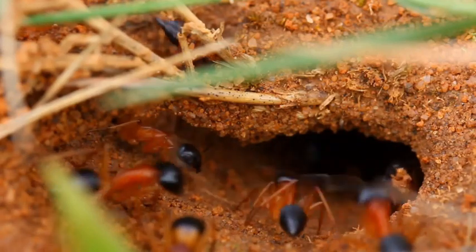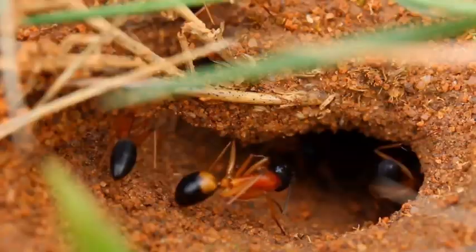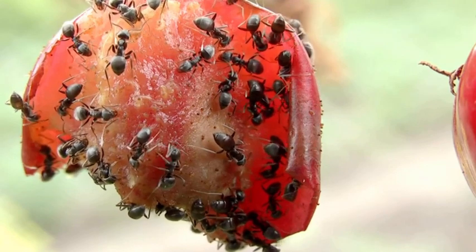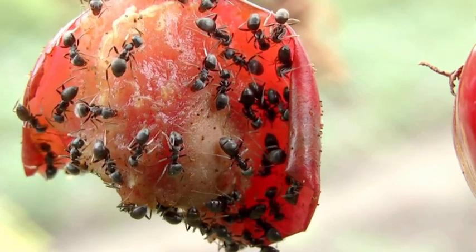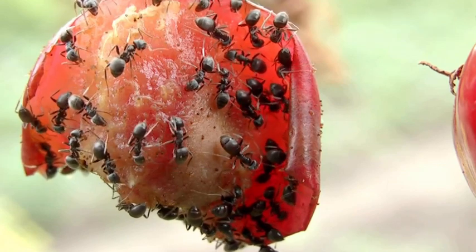Ant colonies are like bustling cities. Deep beneath the ground, they create a network of tunnels and chambers, each with a specific purpose. There are nurseries for ant larvae, storage rooms for food and even chambers where the queen resides.